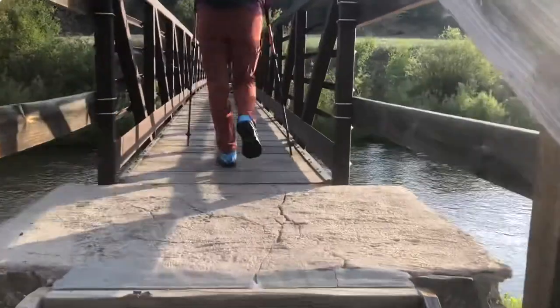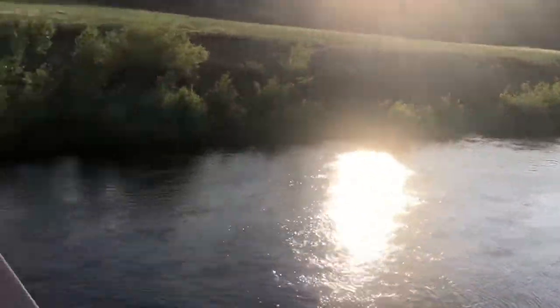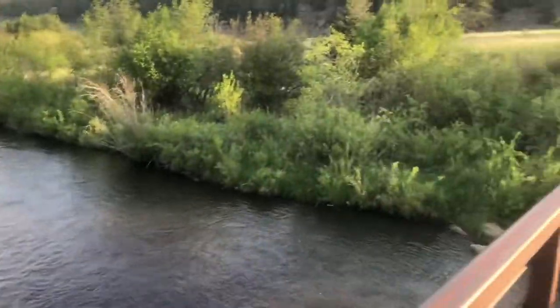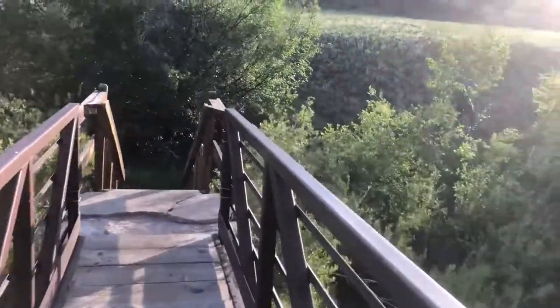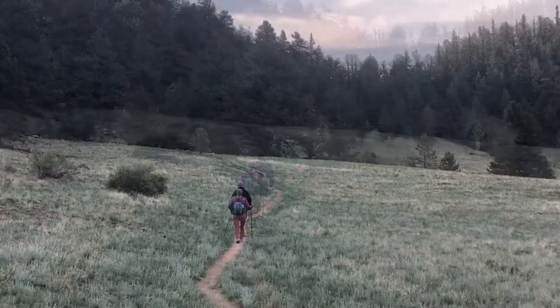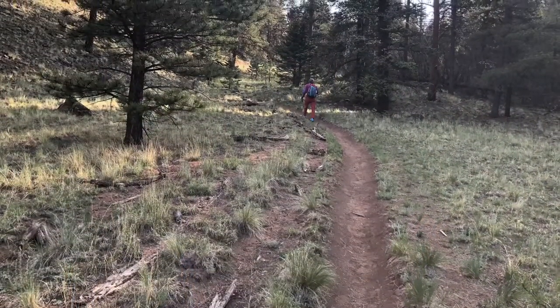Nice little bridge here. Heavy breathing, lots of sweat — we have been climbing.